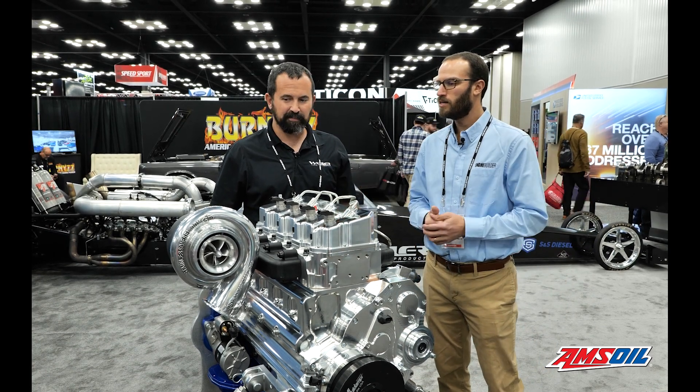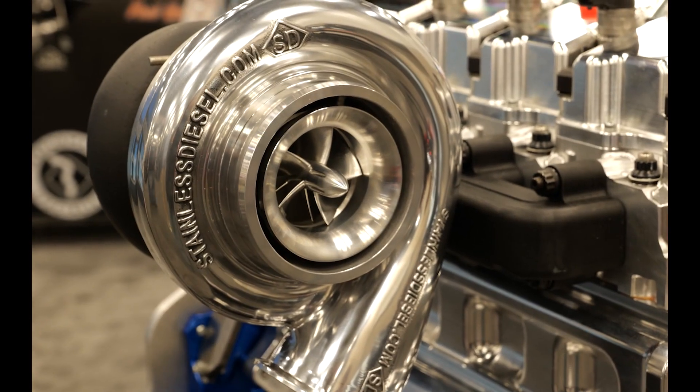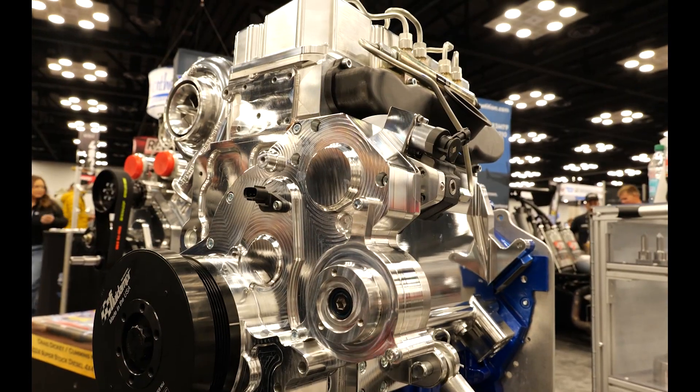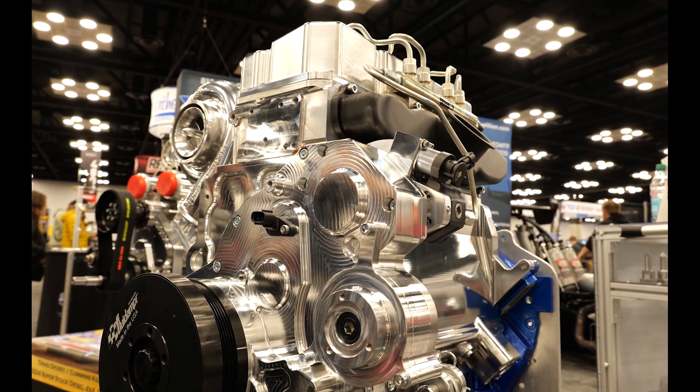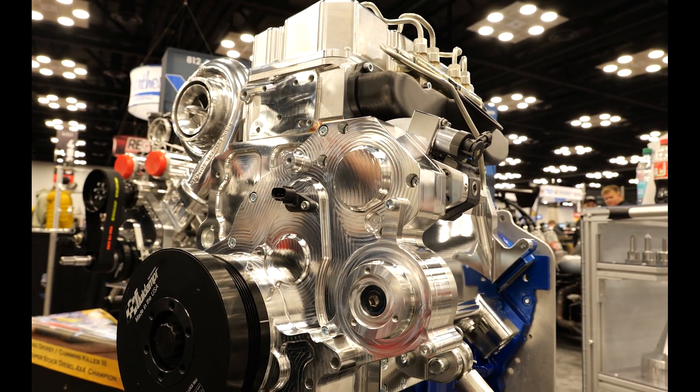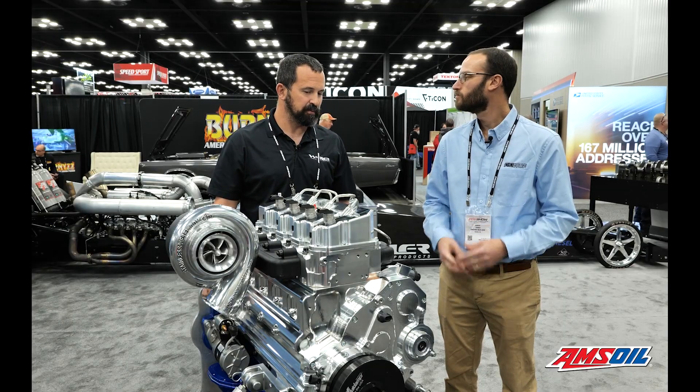Talk a little bit about that — you just got a single turbo on here right now. Got a little — Johnny Stainless Diesel sent us a nice turbo. S&S has their new CP3 on display here. As far as the overall setup, you can do a compound kit — whatever a guy wants to put on it. The range is from 200 to 300 horsepower up to 2,000 horsepower — that's my goal — with different combinations.